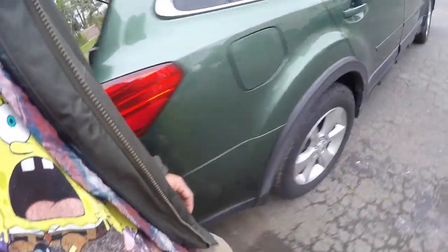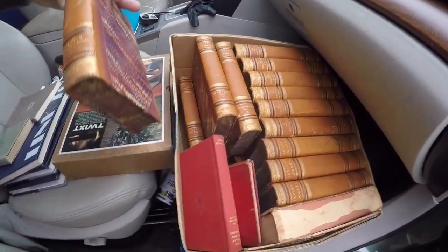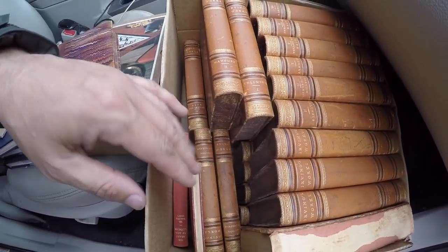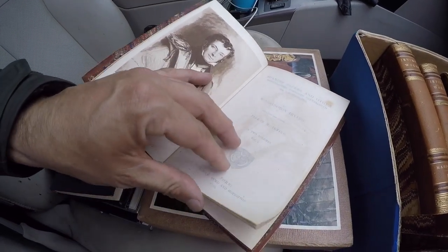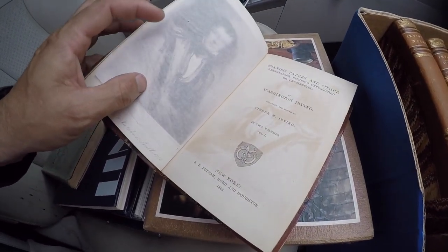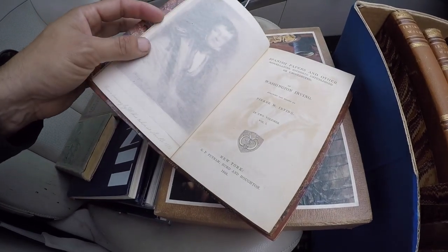The books — start with the box in the front seat. These might be the best ones. A complete set — I think it goes two layers down, about 30 of them. 1866 Washington Irving. I'll have to look this one up.